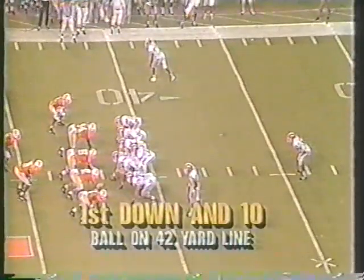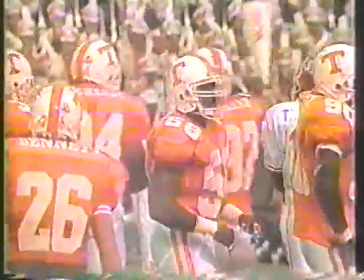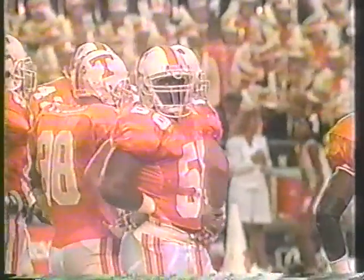That punt was good for only 26 yards. Here's Hayes back being chased — going to be dropped way back to the 32-yard line. Todd Kelly. That's a name you'll hear a lot of this year — potential All-American dropped him for a 10-yard loss.